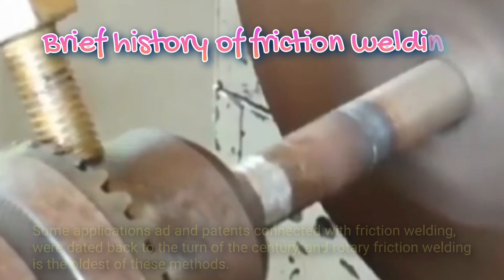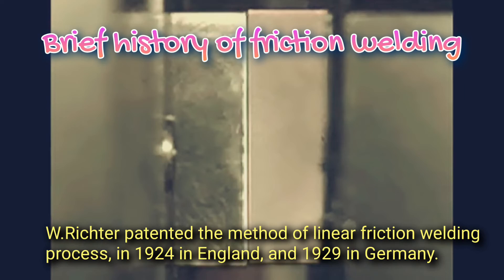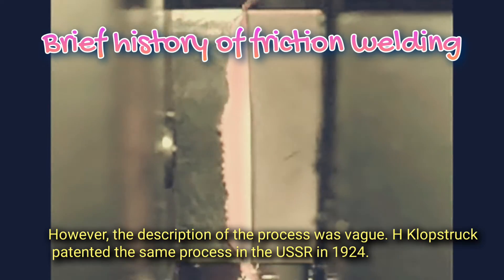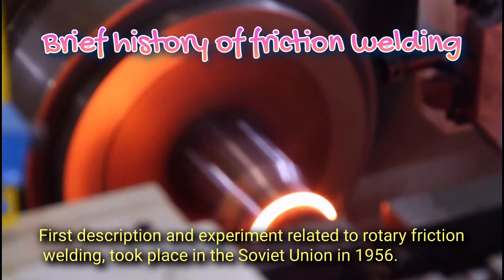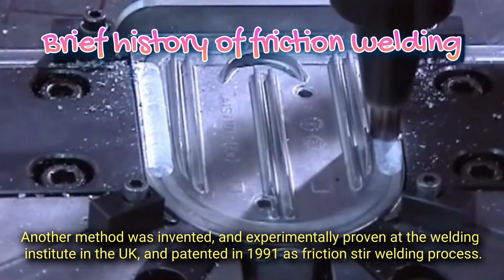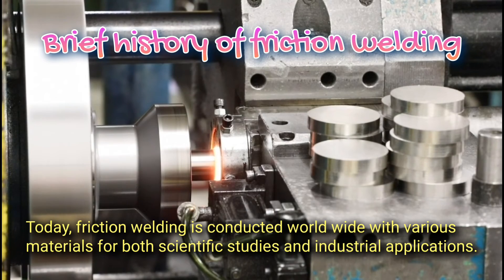Brief history of friction welding. Some applications and patents connected with friction welding were dated back to the turn of the century, and rotary friction welding is the oldest of these methods. W. Richter patented the method of linear friction welding process in 1924 in England and 1929 in Germany; however, the description of the process was vague. H. Klostruck patented the same process in the USSR in 1924. The first description and experiment related to rotary friction welding took place in the Soviet Union in 1956. Another method was invented and experimentally proven at the Welding Institute in the UK, and patented in 1991 as friction stir welding. Today, friction welding is conducted worldwide with various materials for both scientific studies and industrial applications.